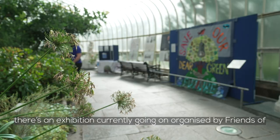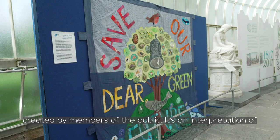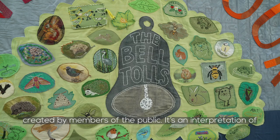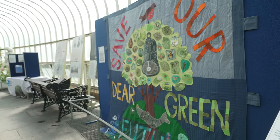We're at the Kibble Palace in Glasgow Botanic Gardens and there's an exhibition currently going on organised by Friends of the River Kelvin. We have a biodiversity banner which has been created by members of the public. It's an interpretation of the Glasgow City Crest which is talking about climate change and the different aspects of biodiversity which are being affected by it.